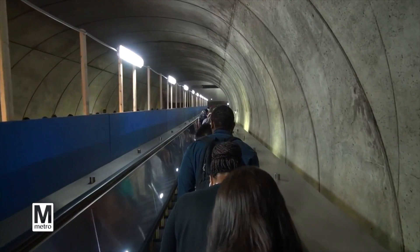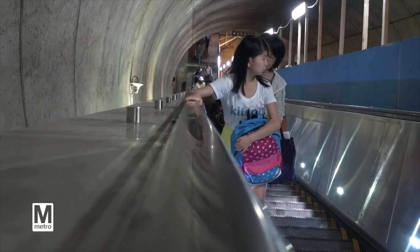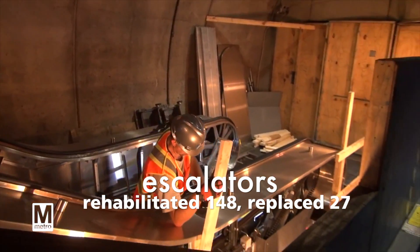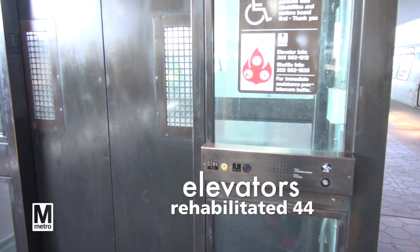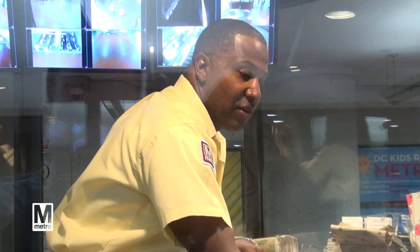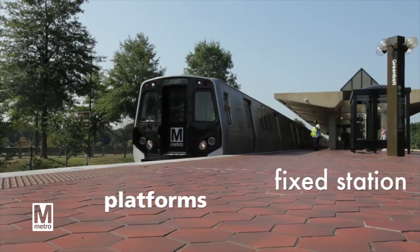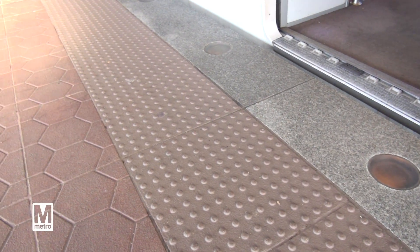From fiscal year 2011 through fiscal year 2015, in support of our aggressive vertical transportation program, we have rehabilitated 148 escalators, replaced 27 escalators, and rehabilitated 44 elevators. We have replaced kiosks, replaced station ceiling tile, installed new stairs, fixed station platforms, and installed new tactile warning devices.